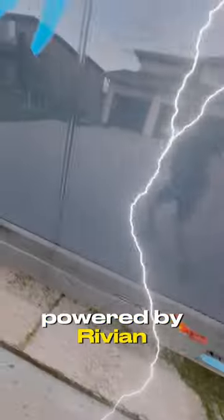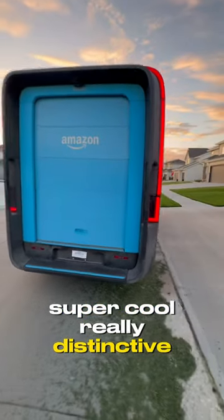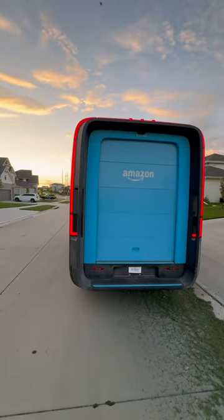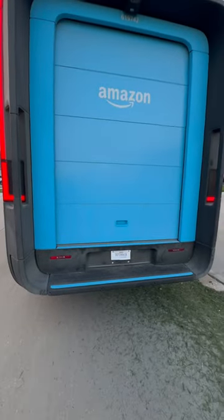Powered by Rivian. Super cool, really distinctive. Back to the truck — the wraparound tail lights. Really cool.